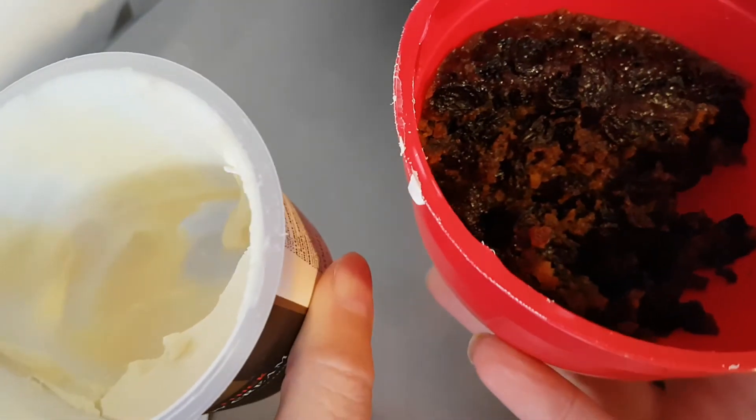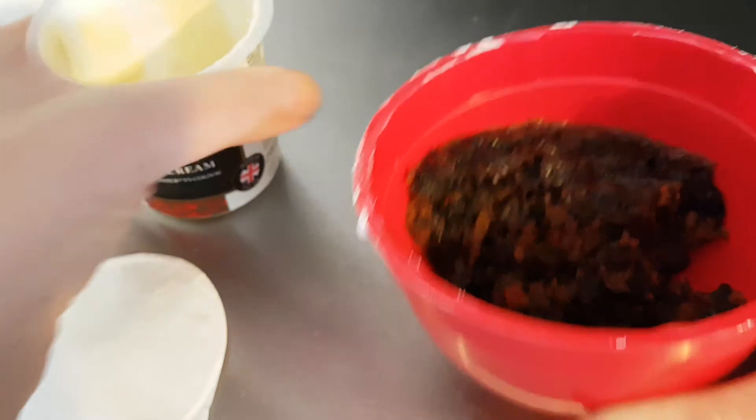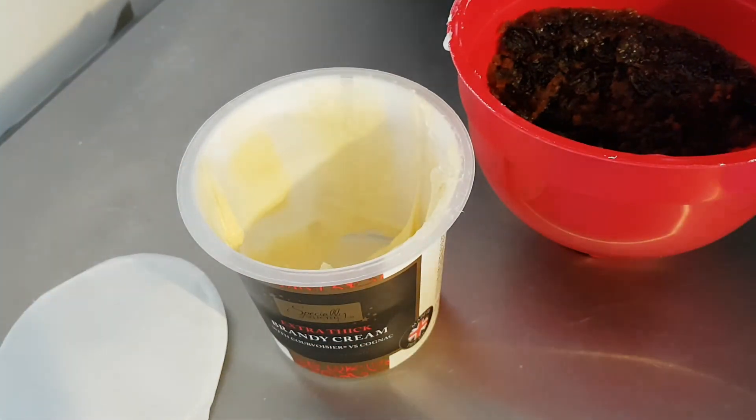I was going to review the Christmas pudding as well, which is absolutely beautiful, but the packaging appears to have been thrown away so I can't. Never mind. This is from Aldi as well, and it was made by Holly Lane. I'm putting this in there and I'm going to enjoy that. Thank you for watching — please subscribe for daily content and I'll see you later.